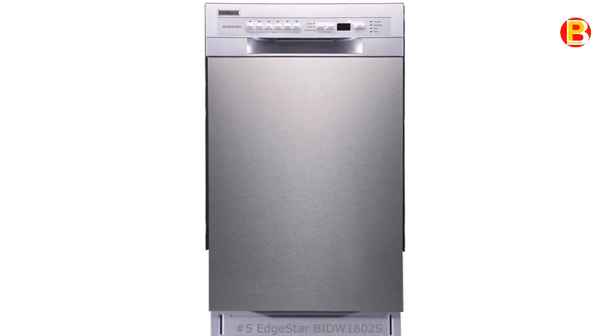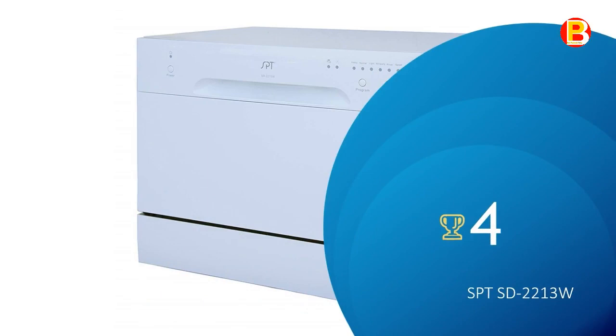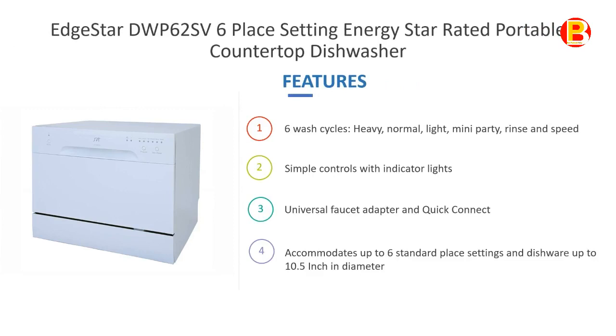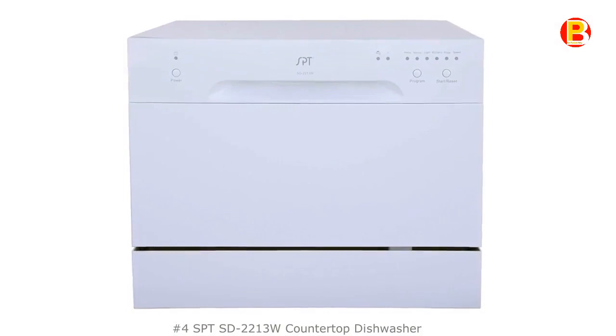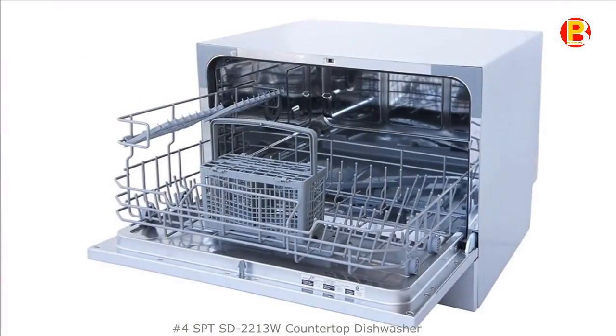No.4: SPT-SD-2213W. Accommodates up to 6 standard place settings and dishware up to 10.5 inches in diameter. Simple controls with indicator lights. 6 wash cycles: Heavy, Normal, Light, Mini Party, Rinse, and Speed. Automatic Detergent and Rinse Agent Dispenser. Water Supply Warning Indicator. This product has many good ratings and reviews on online shopping sites.